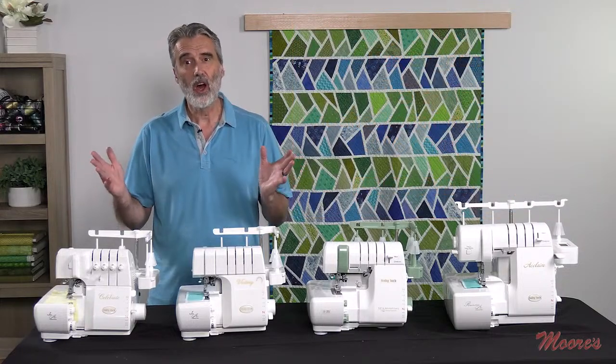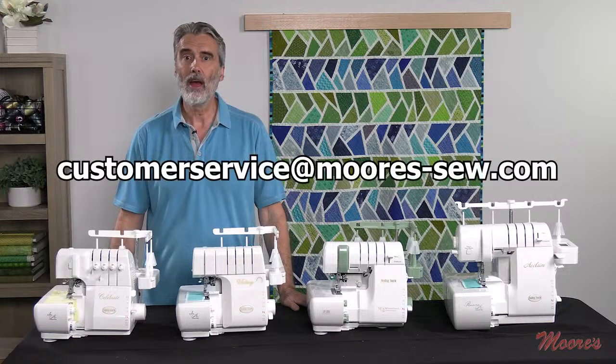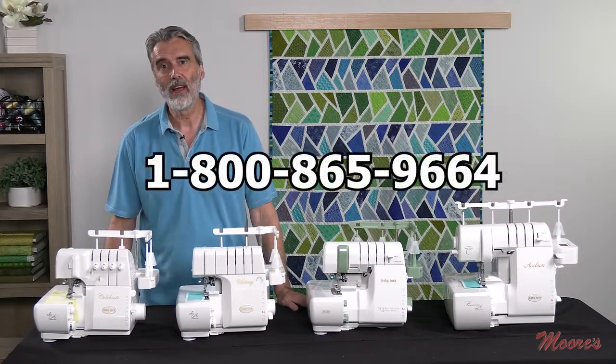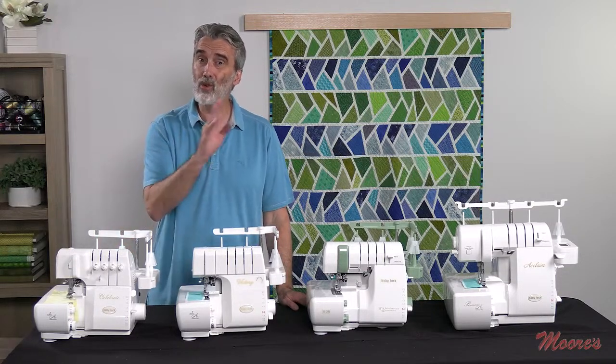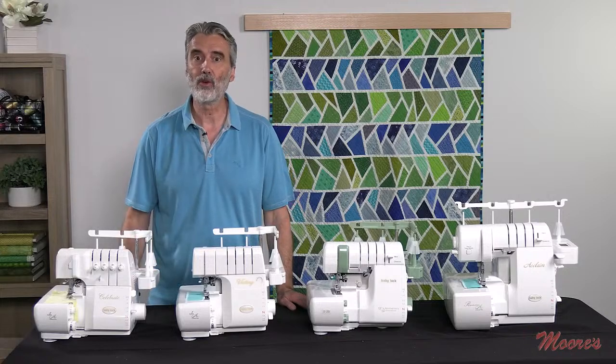If you have any questions on any of these sergers, you can email us at customerservice@moors-sew.com or call us at 1-800-865-9664. All these specials are while supplies last, so don't wait. Click on the link to order and see all the different sergers we have on sale.